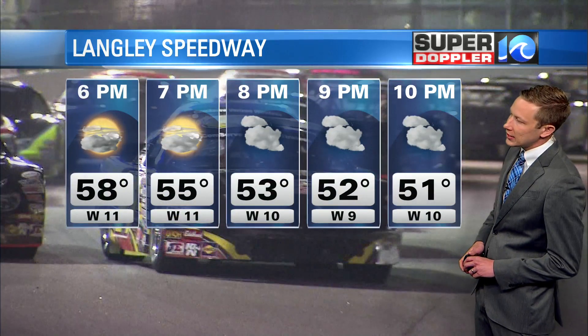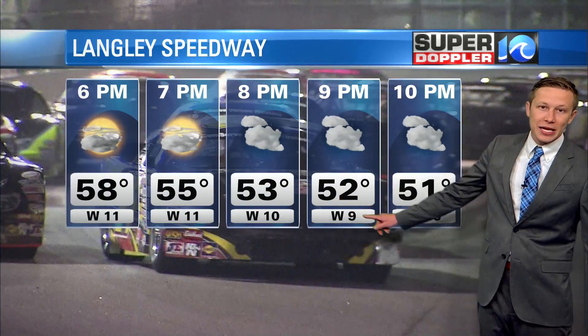Langley Speedway kicks off their season tonight, with temperatures there expected to be in the low 50s when the races get going a little bit later this evening. Hopefully all those little light rain showers will skirt around the track — it's a small track, hopefully we can keep them all the way away.